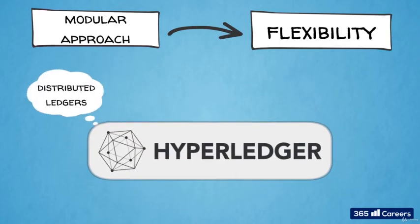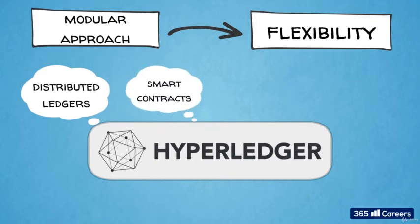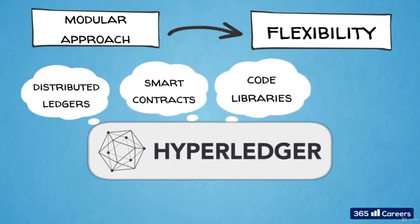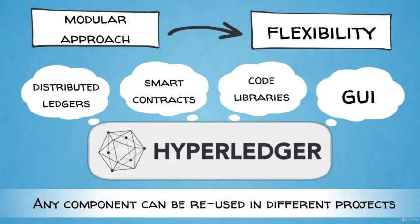Hyperledger develops a range of technological solutions for business applications, including distributed ledgers, smart contracts, code libraries, and graphical user interfaces. It also provides entire sample applications. These common building blocks can be reused in many different projects. Any component can be modified independently without affecting the rest of the system. Hyperledger components can be mixed and matched to create tailor-made enterprise value-added systems. This framework creates a perfect environment for innovation in the corporate blockchain space.